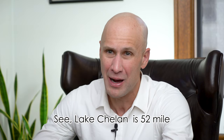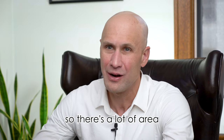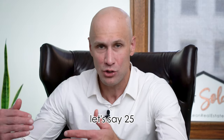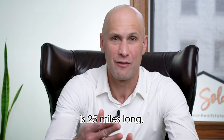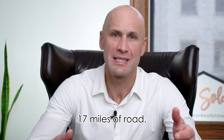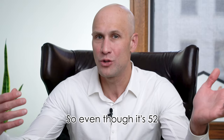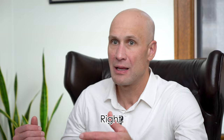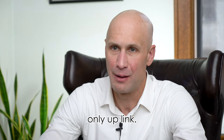Lake Chelan is a 52-mile-long lake, so there's a lot of area to cover. But a majority of the lake — let's say 25 miles on the South shore — the South shore of the lake is 25 miles long and it ends at 25 Mile Creek State Park. On the North shore, it probably goes 16 or 17 miles of road. So even though it's 52 miles long, there's not a lot of buildable area. It's boat access only up lake.